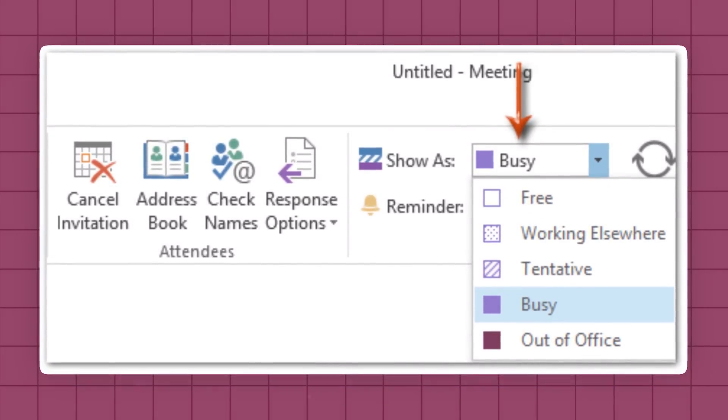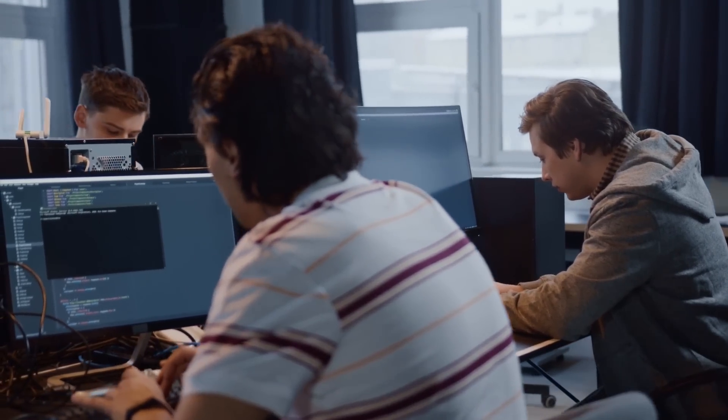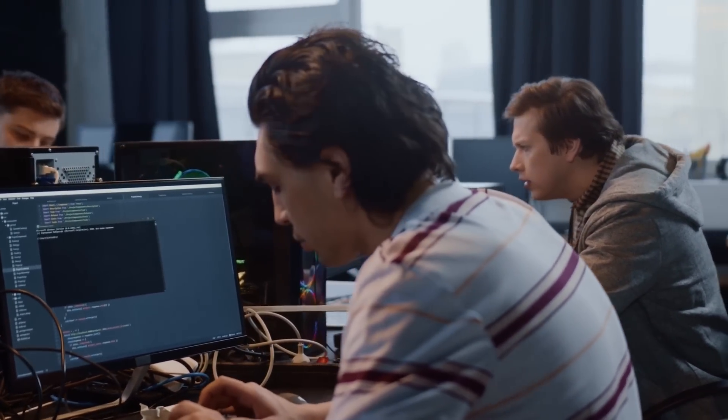When you have a lot of small chunks of meetings that interrupt you throughout the day, that requires context switching and makes you way less productive. To combat this, many engineers will block off parts of their day as a self-meeting and mark themselves as busy during that time so no one can interrupt them. In fact, we do this right now with Taro — Alex and I and the team mark off all of Wednesday as a blocked-off focus day with no meetings.